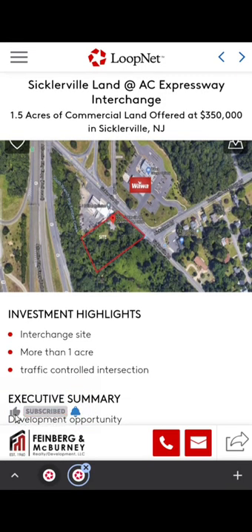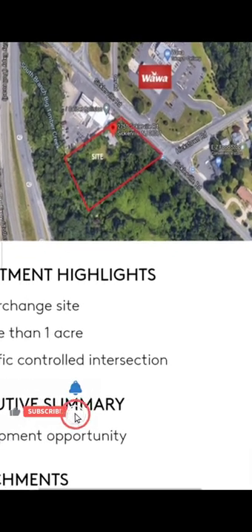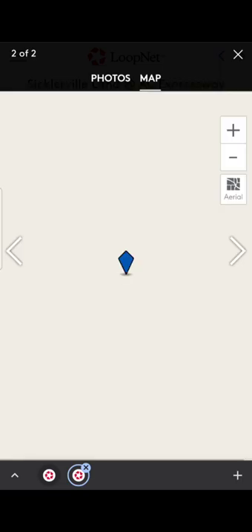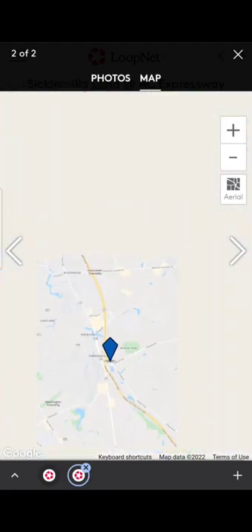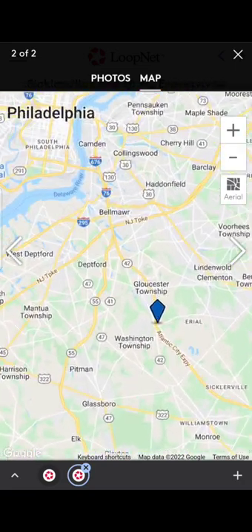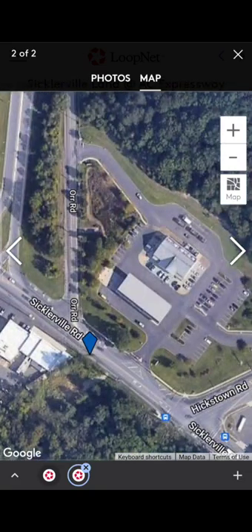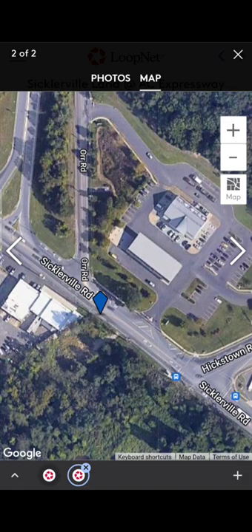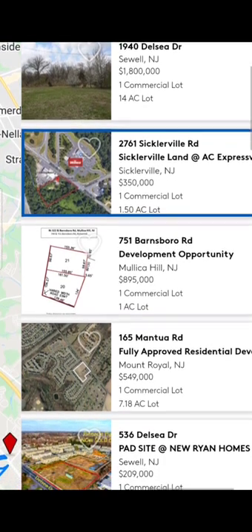The next address is in Sicklerville, New Jersey. As you can see, it's right in front of a Wawa gas station and they're asking $350,000 for one and a half acres. It's a square lot but needs a lot of development. The location looks very, very good — it's right on the Atlantic City Expressway, close to Philadelphia. Looking at the satellite view it's all trees, so you need to develop the land. But it's right in front of a gas station, so you could actually open a gas station or truck parking there. It's a small land though, so if you want to build a big business it may be limiting.